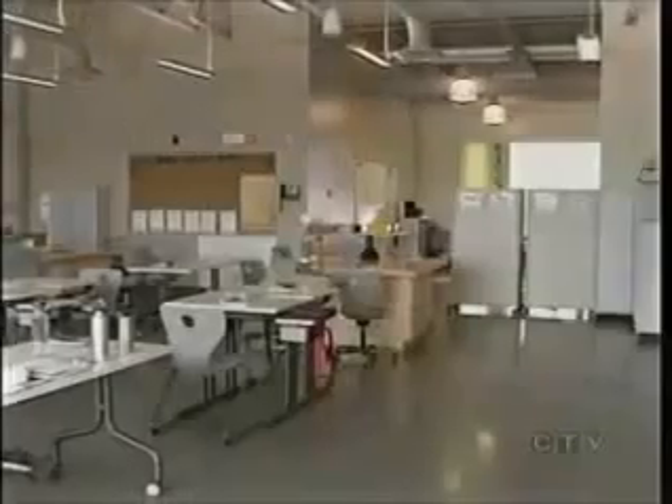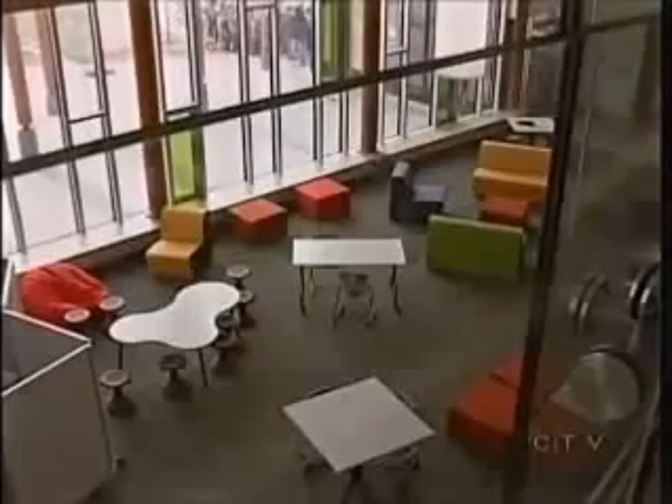We want students to be able to be the best learners they can, which means some flexibility as far as what furniture they use and the way the classrooms are set up. So the school is very open, with lots of big rooms that can be sectioned off as needed. There are also lots of windows and natural light.